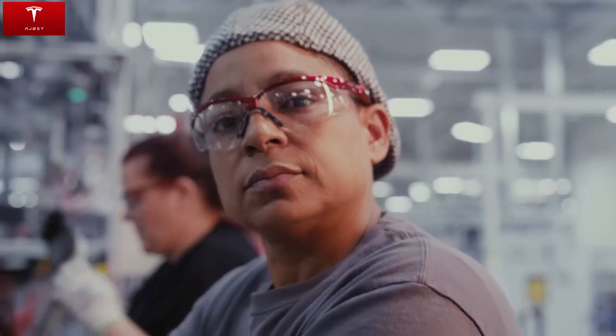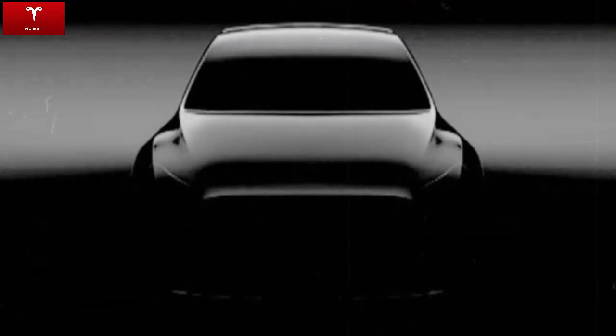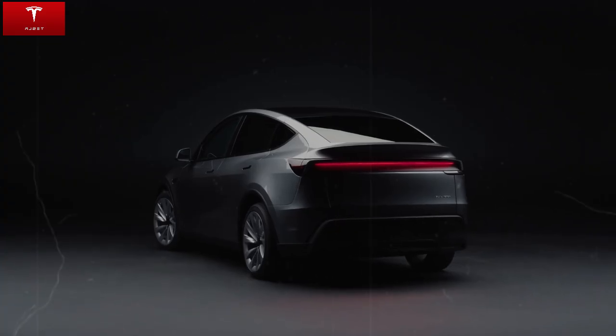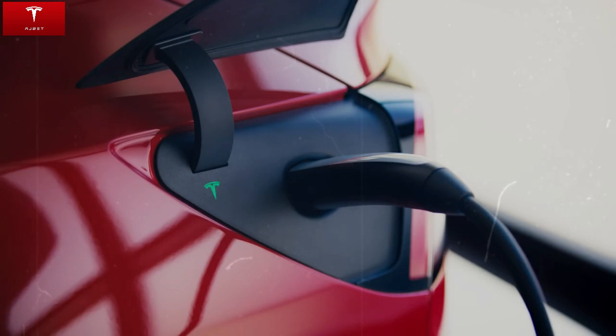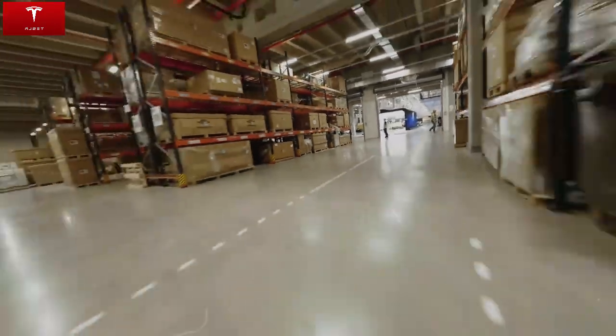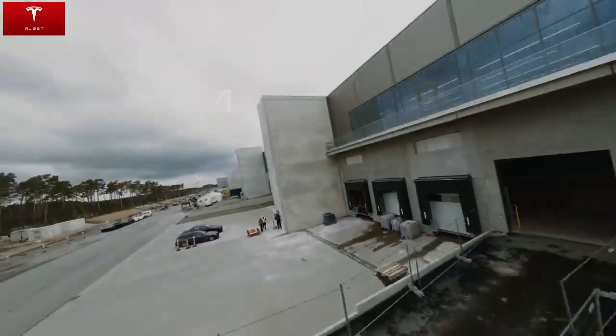The Model C is much more than just another car. It represents a paradigm shift, proving that the future of electric mobility can and should be affordable, efficient, and within everyone's reach. For Elon Musk, this model is a key piece in Tesla's mission to accelerate the global adoption of sustainable energy. And with the results already being presented, this vision is increasingly closer to reality.